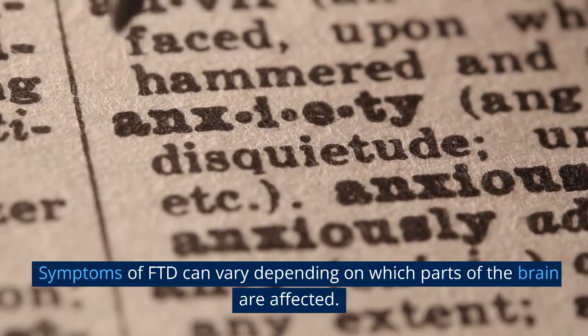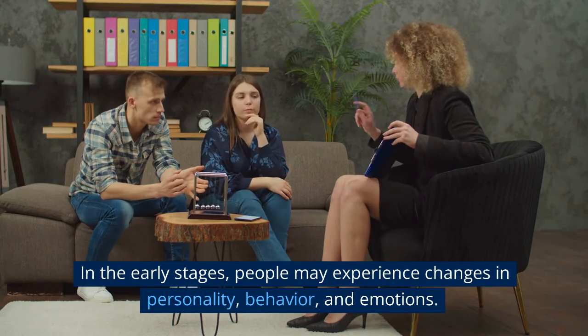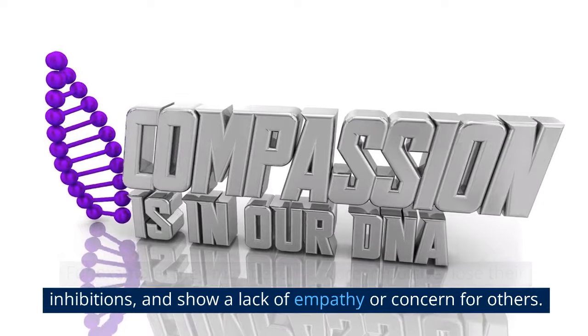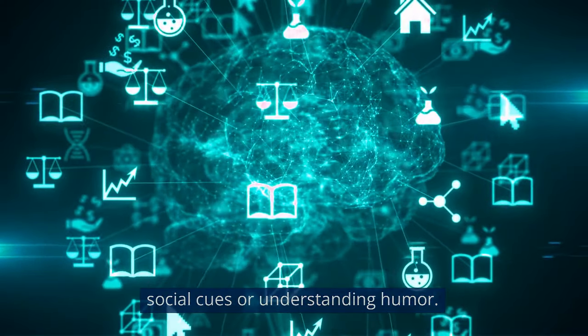Symptoms of FTD can vary depending on which parts of the brain are affected. In the early stages, people may experience changes in personality, behavior, and emotions. For example, they may become more impulsive, lose their inhibitions, and show a lack of empathy or concern for others. They may also have trouble with social skills, such as recognizing social cues or understanding humor.